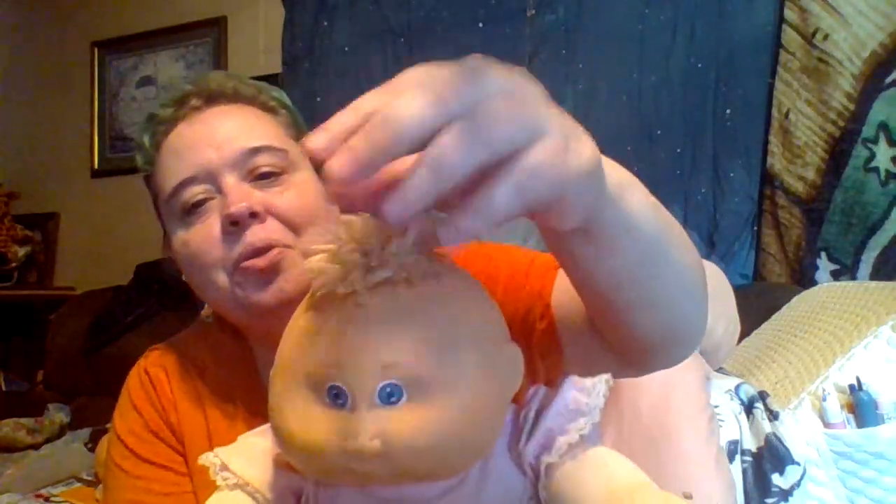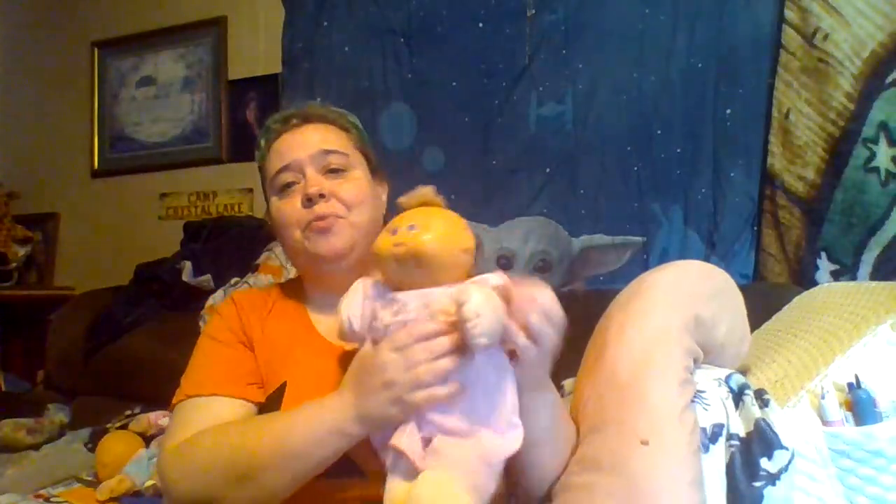She doesn't smell like baby powder anymore, but when I first got her she smelled so much of baby powder — she smelled so good. She was wearing the original Cabbage Patch diaper when I got her, but she doesn't have that anymore because it got lost over the years. She has a little fluff of hair on top, and she has a beauty mark that might have washed off in the washer.